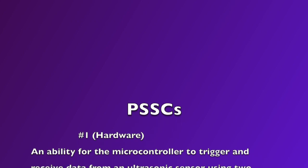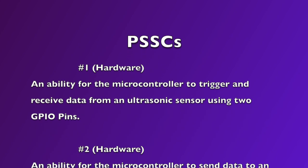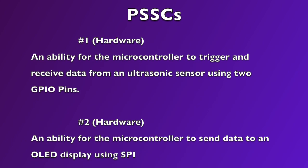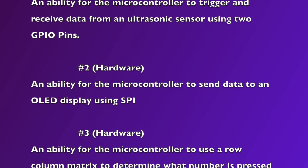PSSC 1: an ability for the microcontroller to trigger and receive data from an ultrasonic sensor using two GPIO pins. PSSC 2: an ability for the microcontroller to send data to an OLED display using SPI.